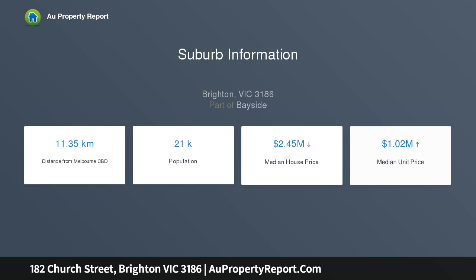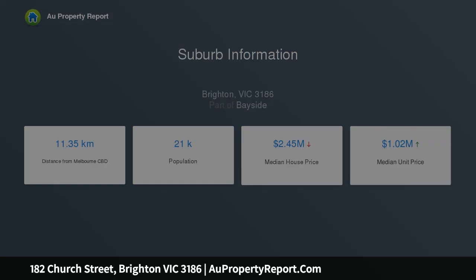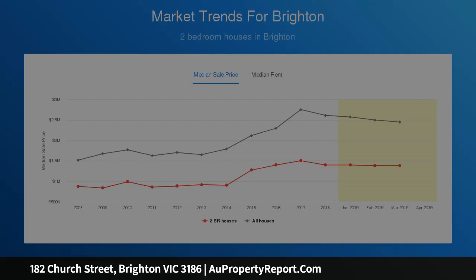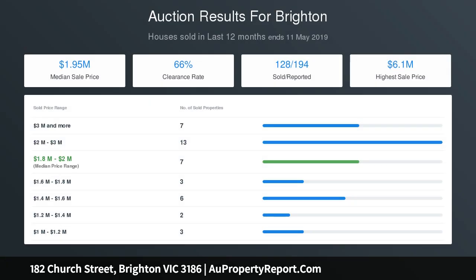A well-kept three-bedroom home has today's spaciousness and 1930s character, with features in the family room, lounge and dining rooms, granite kitchen and two bathrooms. Dining lead-light windows, art deco ceilings and fine craftmanship are reminders of this home's elegant origins.